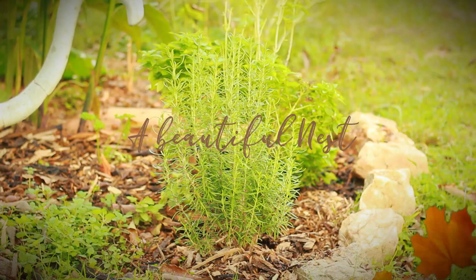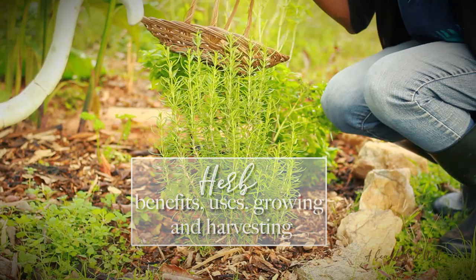Welcome back beautiful nesters. I hope you all are blessed and doing well. Let's take a look at the herbs I have growing in my garden and we'll talk about the benefits and uses as well.